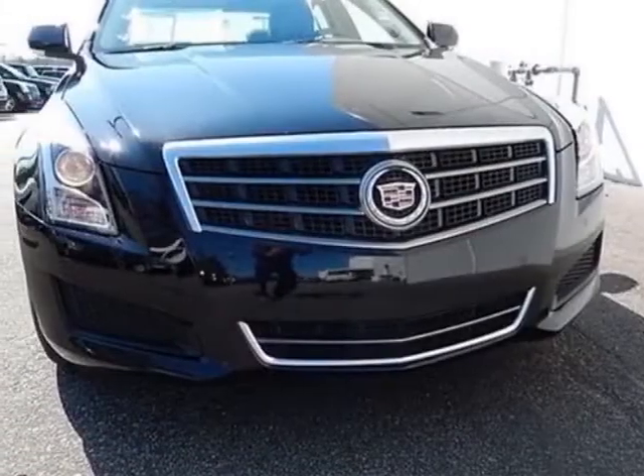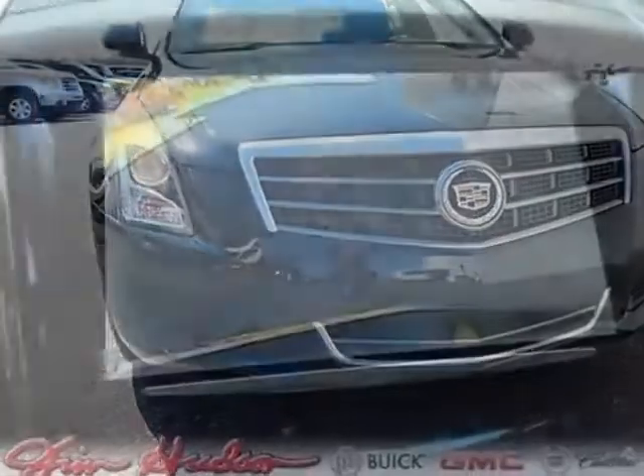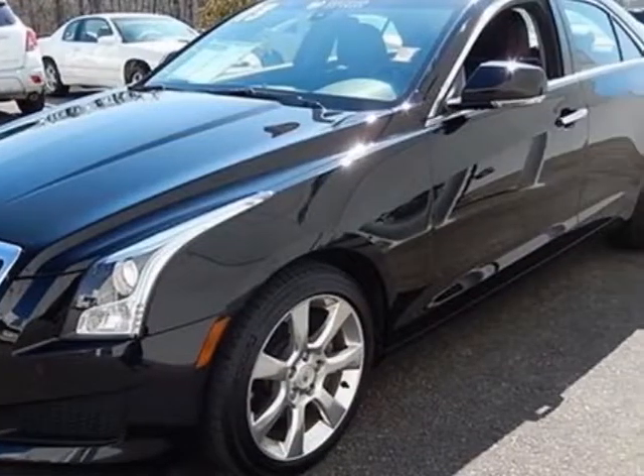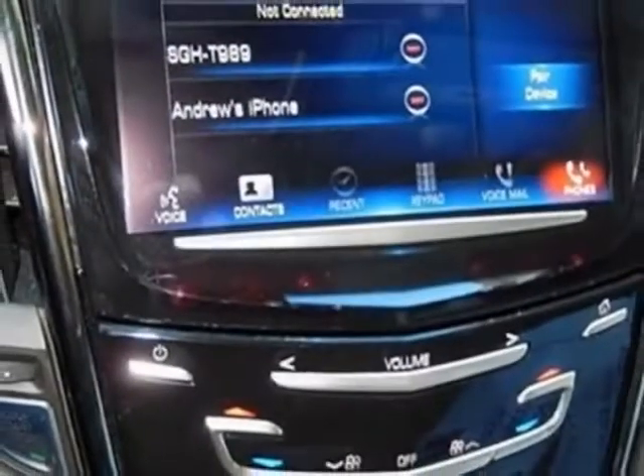This vehicle gets an estimated 21 miles per gallon in the city and an estimated 31 on the highway. This ATS boasts a 2.5-liter engine and has a 6-speed automatic transmission.